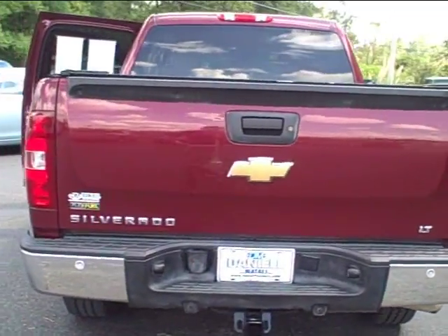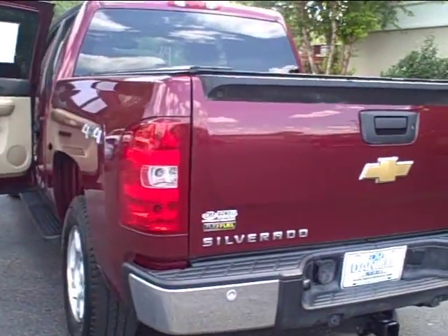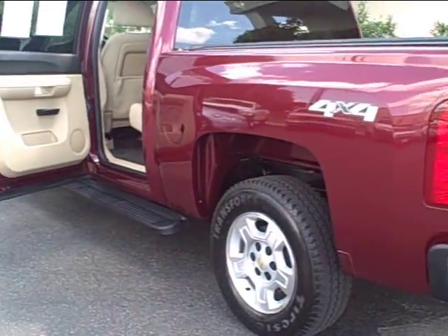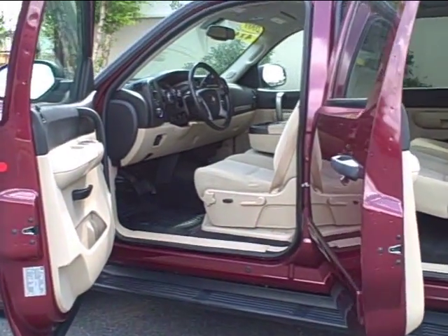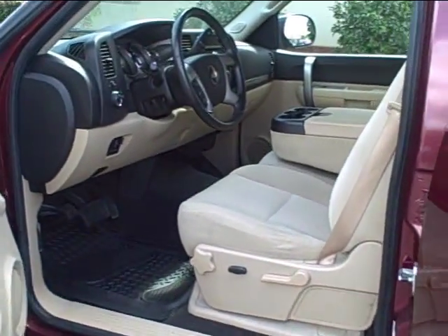This truck came off of lease and has 77,000 highway miles on it. With the well taken care of interior and no scratches on the exterior, it has been serviced and comes with the perfect Carfax for your peace of mind.